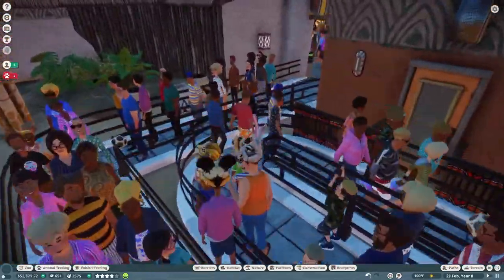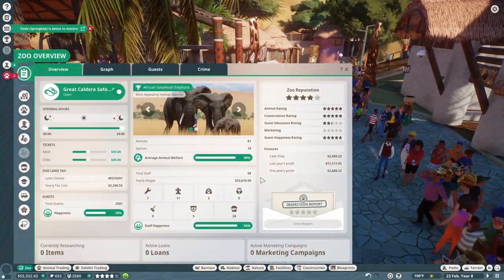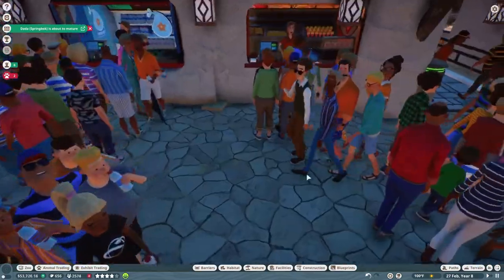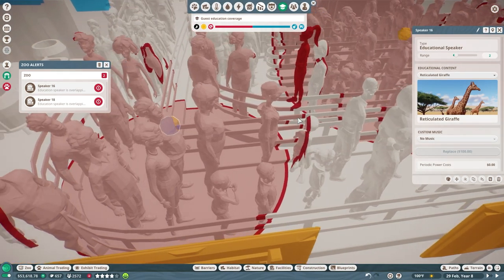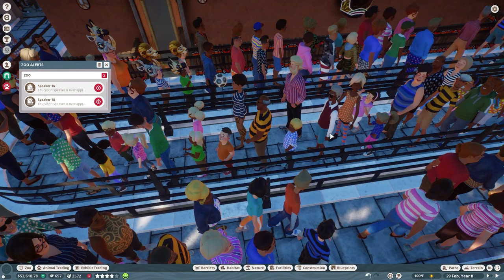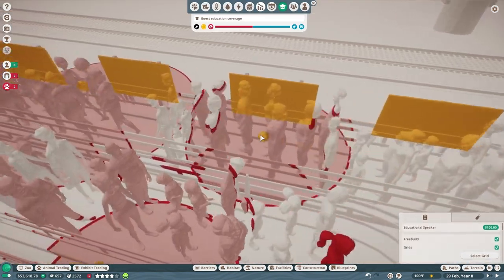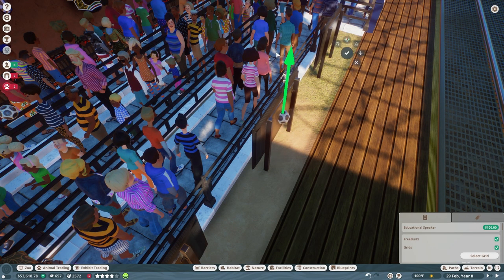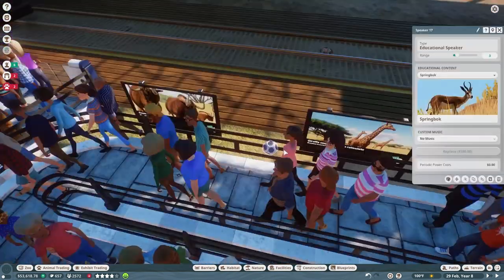We have some signage down here for the animals and speakers scattered throughout, so hopefully that gets the education rating up. Our current education rating is less than what it was earlier — it was a full three stars before, and I've somehow damaged it. I'll need to reevaluate. There's a little bit of overlap between the speaker ranges, which will make guests less happy. We're just not going to get as much education throughout here as I wanted. I don't care for the heat map view — it's good in some circumstances but not others.